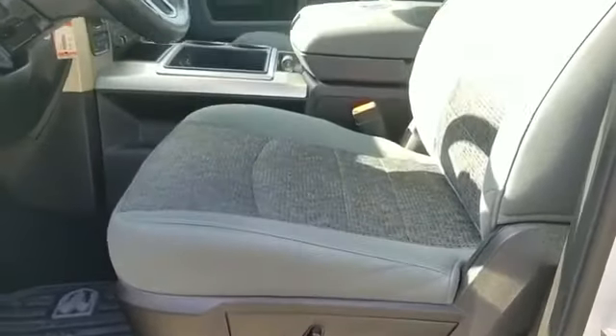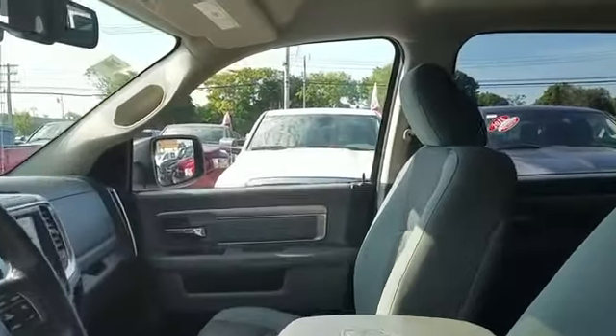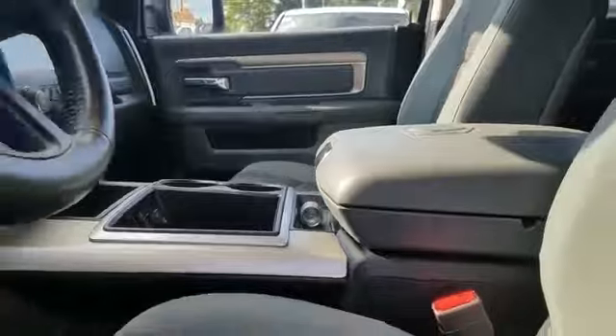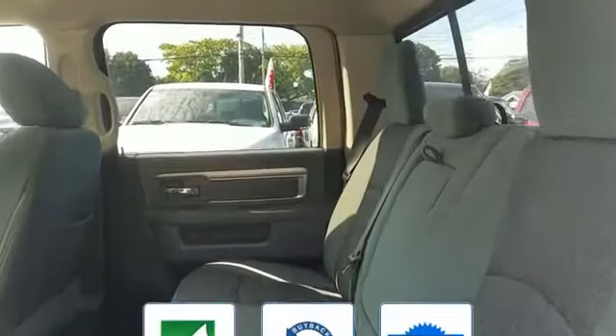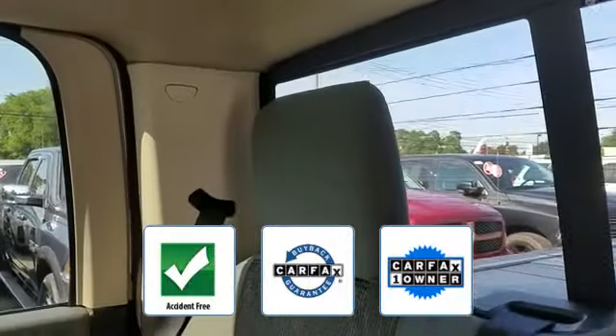With turn signals, Wi-Fi hotspot, satellite radio, four-wheel drive, heated side view mirrors, tinted windows, Bluetooth, brake assist, keyless entry, steering wheel audio controls, engine immobilizer, automatic headlights, and auto dimming rearview mirror. This is a Carfax one-owner, accident-free vehicle.